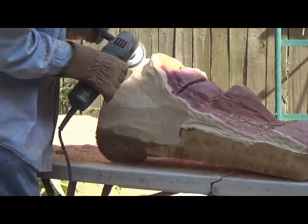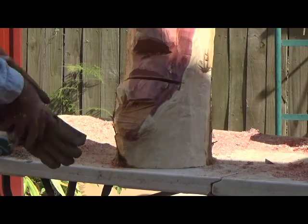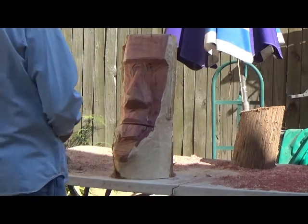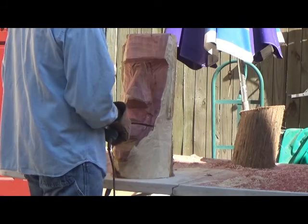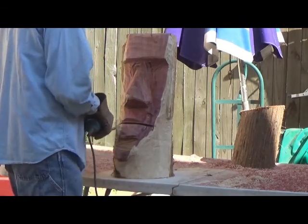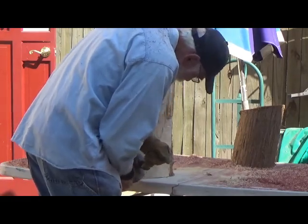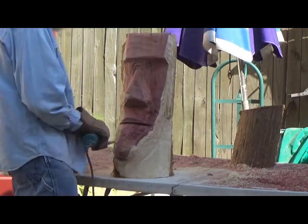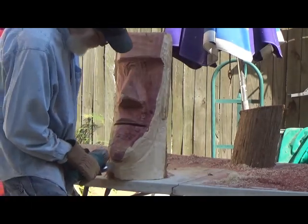I met a guy up in Pennsylvania that does chainsaw sculptures, and that's all he uses is pine. But he says he doesn't use any city pine because you'll find nails in them — that'll ruin your day if you run into a nail. So I'm going to take a gamble and see if I can't find a piece about three feet by maybe a foot in diameter. I know where there's a couple I've seen.